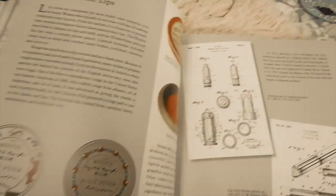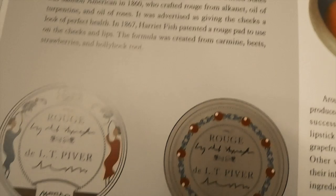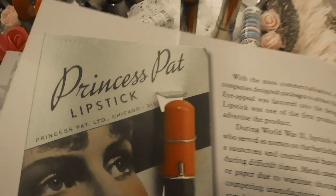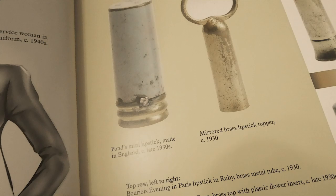In 1884, a French perfume company named Guerlain became the first company to produce lipstick commercially. It was made with deer tallow, beeswax, and castor oil, wrapped in silk paper. In 1915, lipsticks became available in the well-known cylindrical shape we know today, invented by Maurice Levy. Then in 1923, James Bruce Mason Jr. made the swivel-up tube, giving us modern lipstick as we know it — you turn it and the lipstick swivels up from the tube.